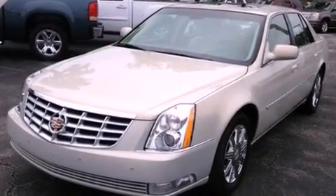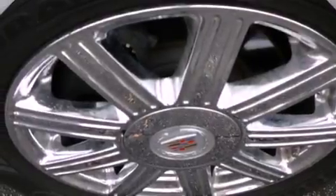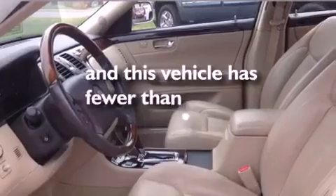All of the following features are included: a navigation system, a remote start feature, a low-tire pressure indicator, leather seats, an illuminated passenger side vanity mirror, OnStar, cruise control, and this vehicle has less than 72,000 miles.